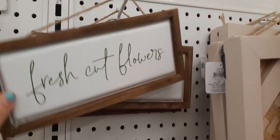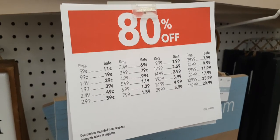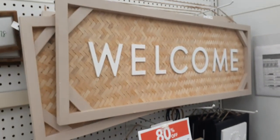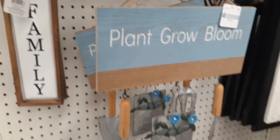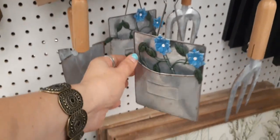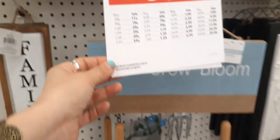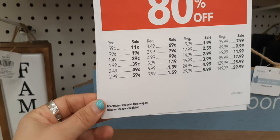It is ridiculous here. Fresh cut flowers — how cute is this? And look at this gorgeous welcome sign. I think this gorgeous welcome sign is $69.99. 80% off would put it at about $12 to $13 for that huge welcome sign. Look how cute this is — it's part of their spring decor. Plant, grow, bloom. How adorable with the leaves. Too cute. Now that was originally $39.99, but it is only $7.99.